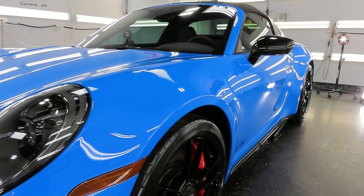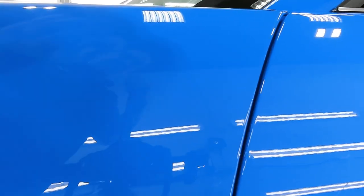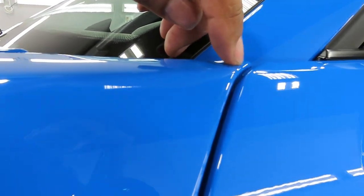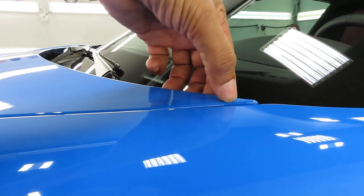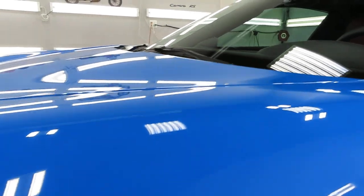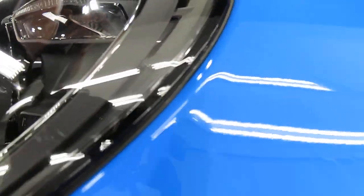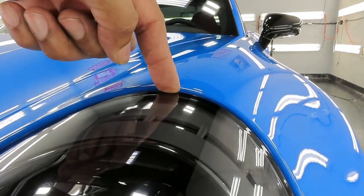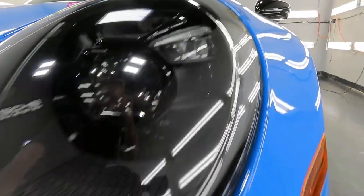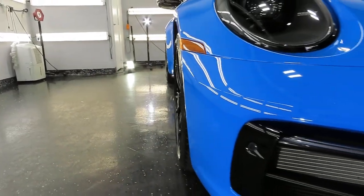I always tell clients to not choose factory PPF installation. Let me show you — you can see where my nail ends, that's where the film ends all the way down the entire length of the fender. Going to the bumper, that's where the film ends around the headlight. All the way up here, instead of being tucked all the way inside behind the headlight, the film ends right there — so all along the bumper, hood, and around the headlights.